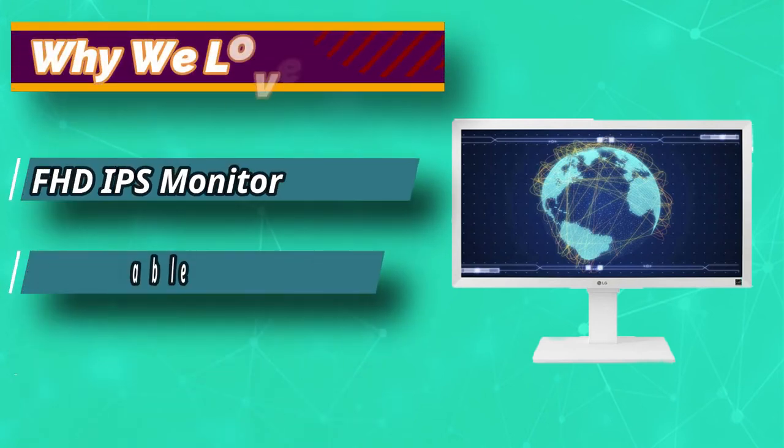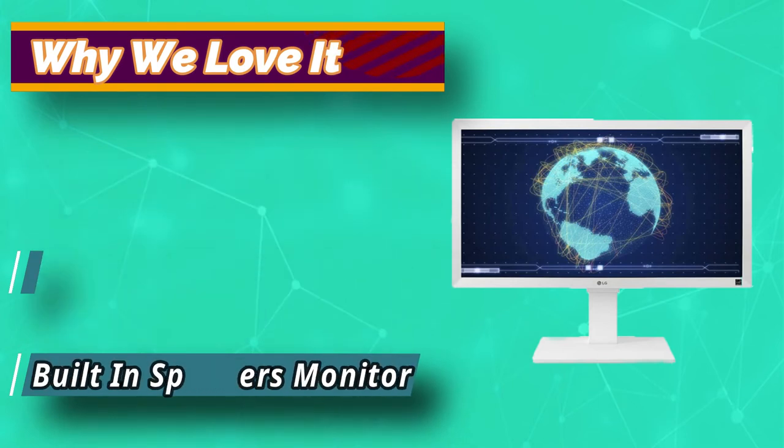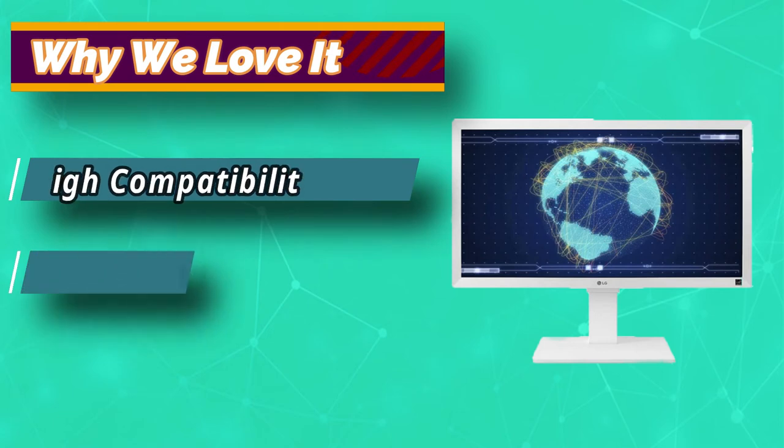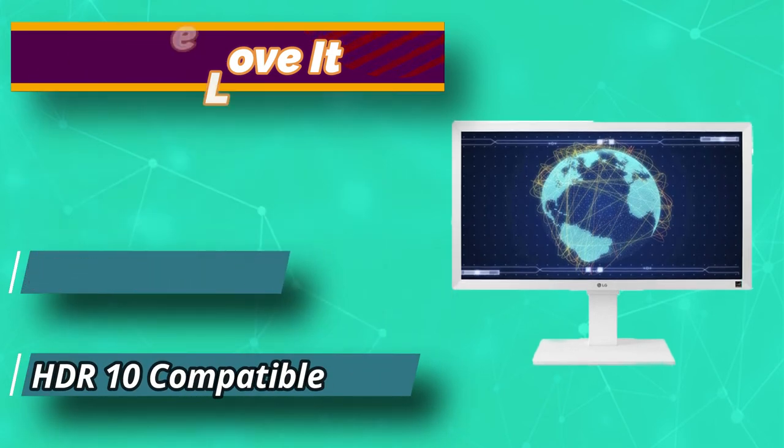Response times are shortened, color reproduction is improved, and users can view the screen at virtually any angle. On-screen control puts a host of essential monitor settings into a handy window for quick, easy access.